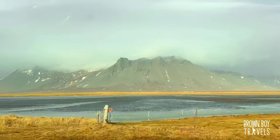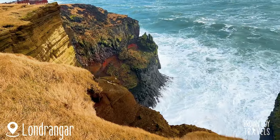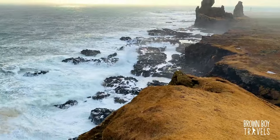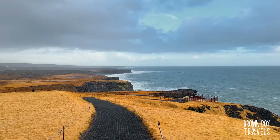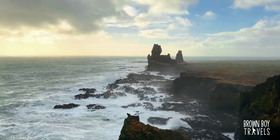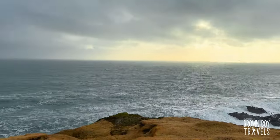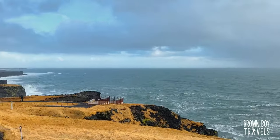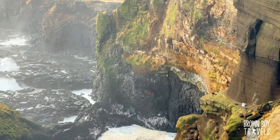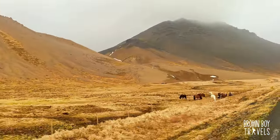Our next stop is the perfection of Icelandic drama — Lóndrangar. These steep cliffs are so dramatic and so beautiful, and they have amazing fields right behind them. According to the local farmers, no one makes use of it because the elves live there. We took in all the views and saw tons of beautiful birds which nest in these steep cliffs, and then we moved to our next stop.